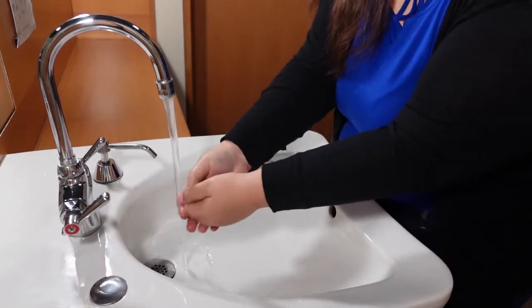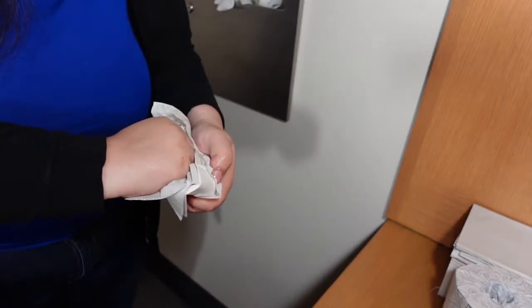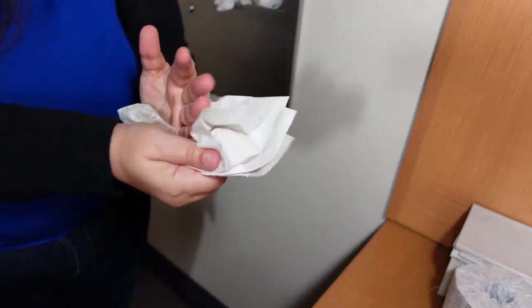You might have ink from handling a pen earlier in the day, or a marker or highlighter, or maybe you were painting — you never know what you might have on your hands that could then attach itself to the book you're handling. This also applies to pencil: if you're drawing and you have graphite on your hands, you don't want to accidentally smudge that onto the book you're handling.